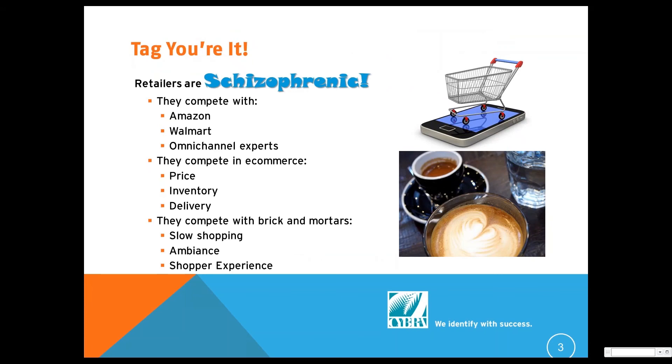So, tag you're it. You've got this mandate — you get the letter from whoever, a retail customer says you've got to tag. Well, let's put ourselves for a minute in the retailer's shoes. They're schizophrenic, because they've actually got two personalities they need to present to the world.